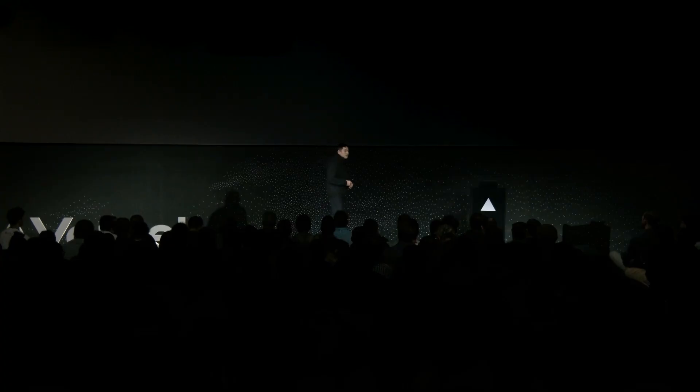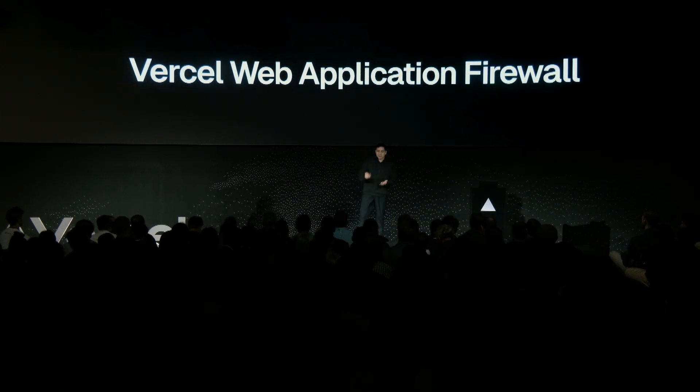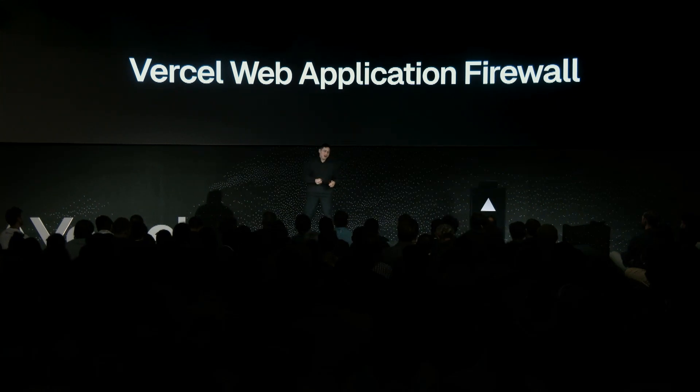Our North Star is complete automation — secure by default. But while we continue to invest in secure frameworks and infrastructure, you're the only one that understands your application and your audience, which are unique to your business needs.